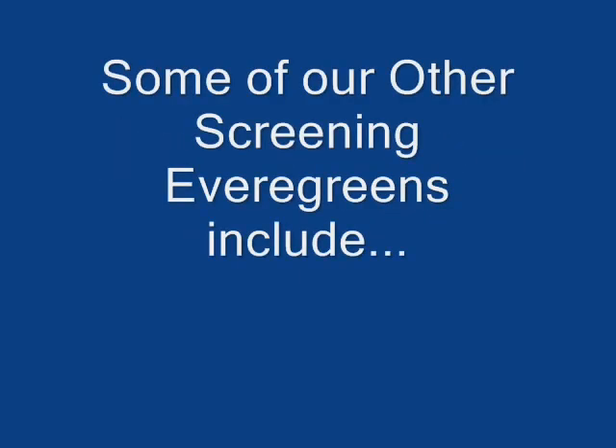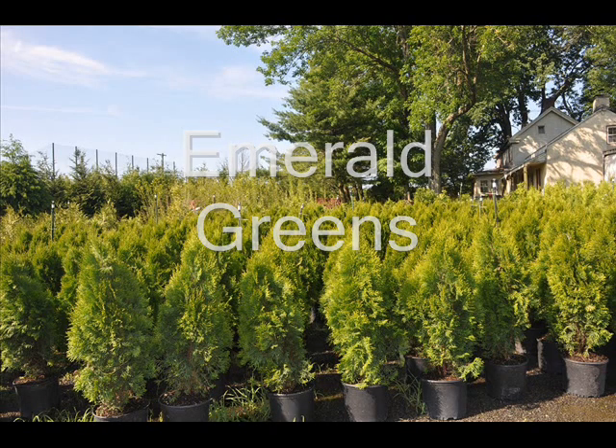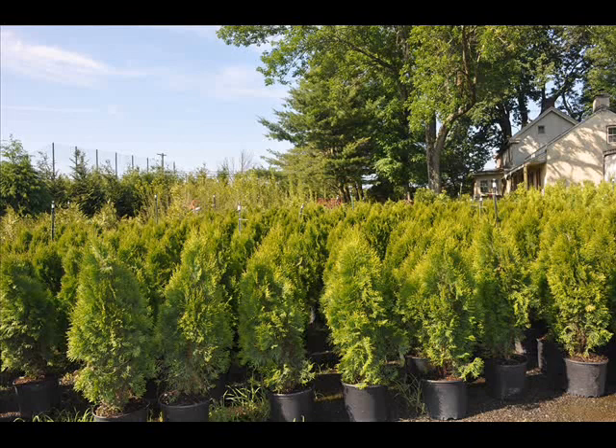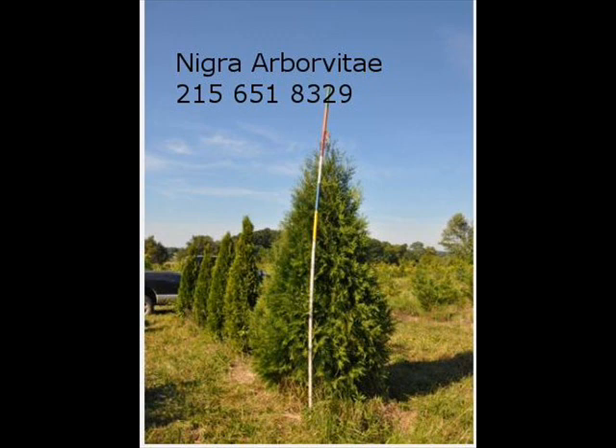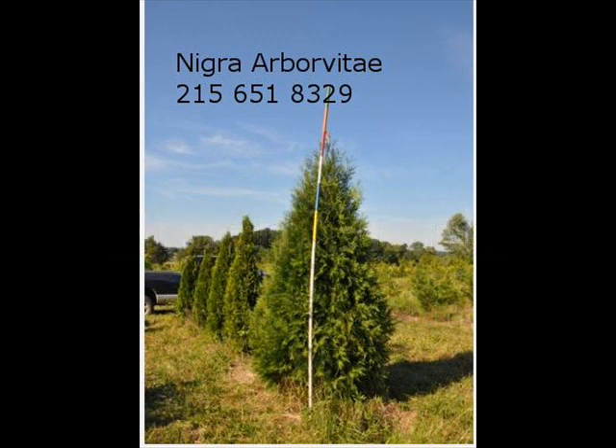Highland Hill Farm is a plant and tree grower located in Fountainville, PA. We will give free landscaping plans that we draw up for our customers. Just email us pictures of your site and a description of what you want your landscaping to accomplish, and we will help you select trees and shrubs for the desired purpose you have in mind.